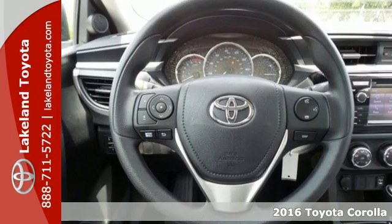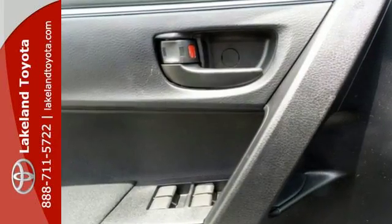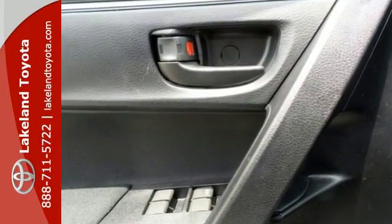This Corolla is ready for whatever road you turn onto, giving you features like LED daytime running lights, Bluetooth, and the Star Safety System with SmartStop technology.